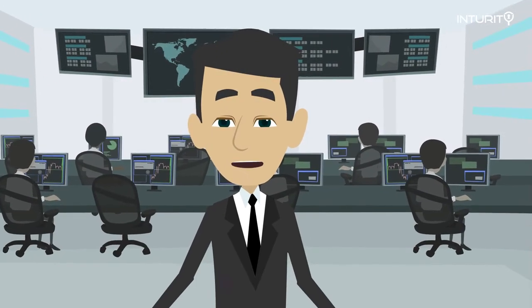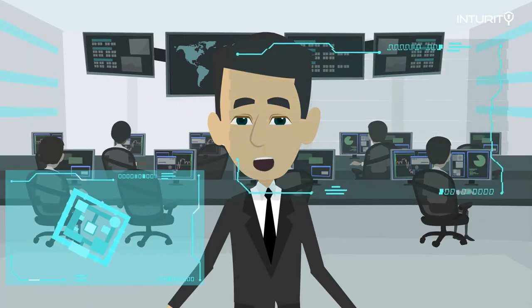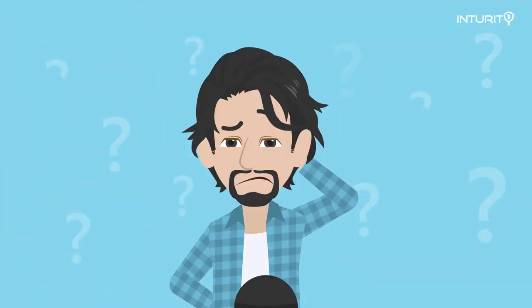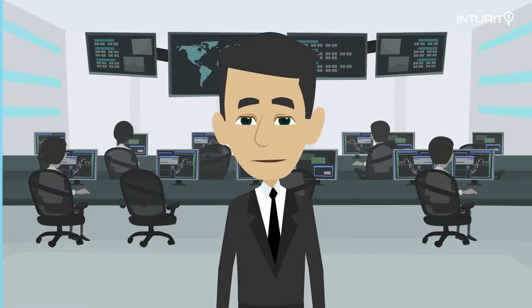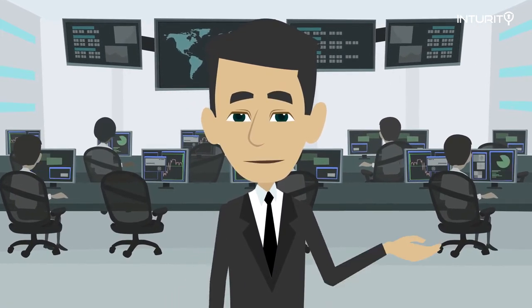Welcome! Thank you for your interest in our cybersecurity awareness training video. Before we get started, I want to ask you a few questions. I know you're going to say, "Duh, of course not!" But I'm making a point. I'll ask them anyway so you can see where I'm going with this.